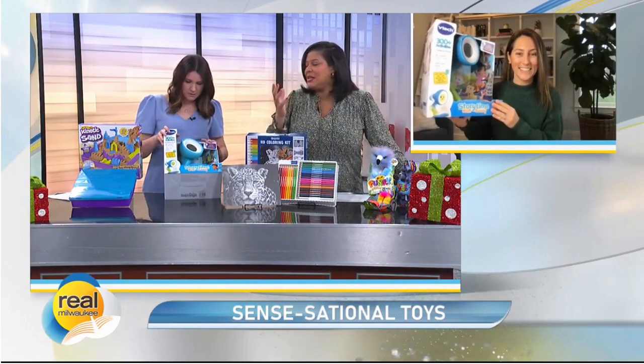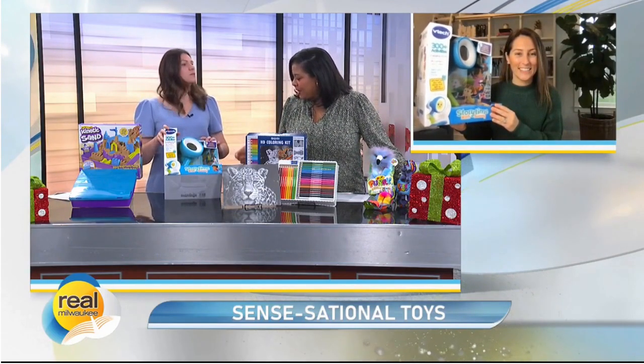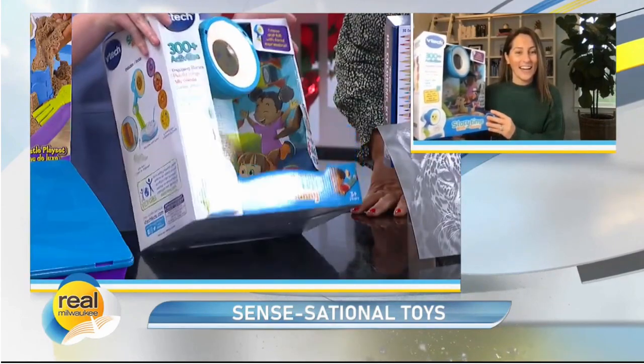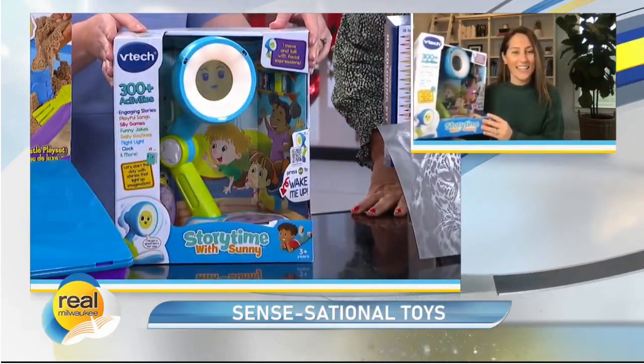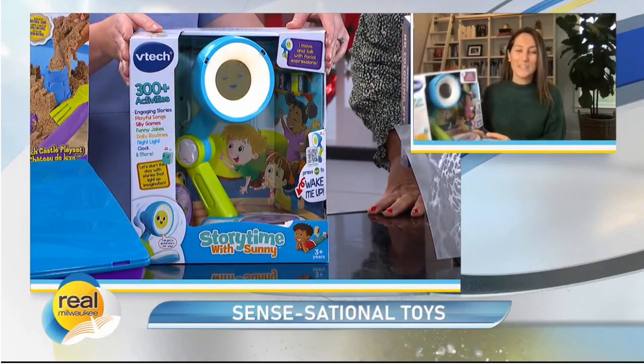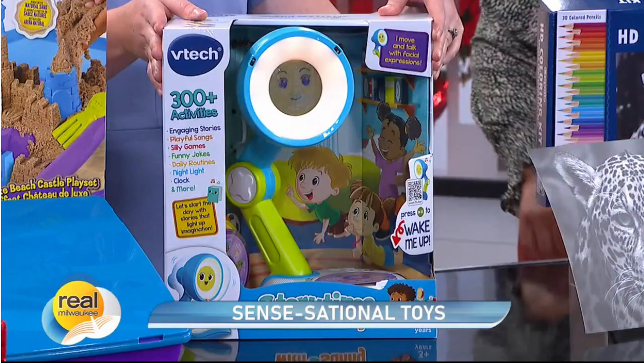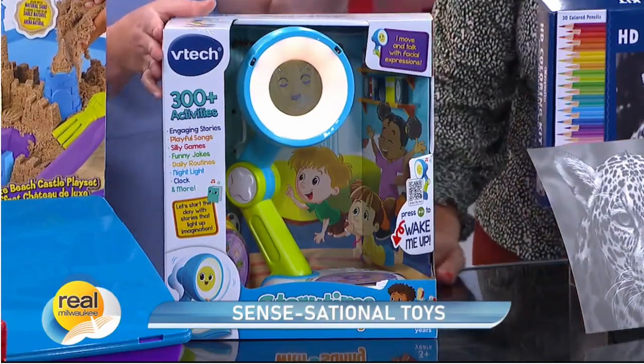And there's always personalization with VTech too, right? Let's press it. [Toy voice: "Hi there. I'm Sunny. Do you like stories?"] It's super cute! All right — this is like a 30-in-one type of gift, you know?